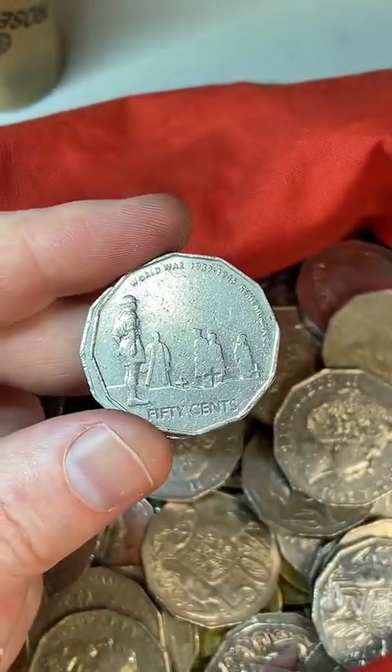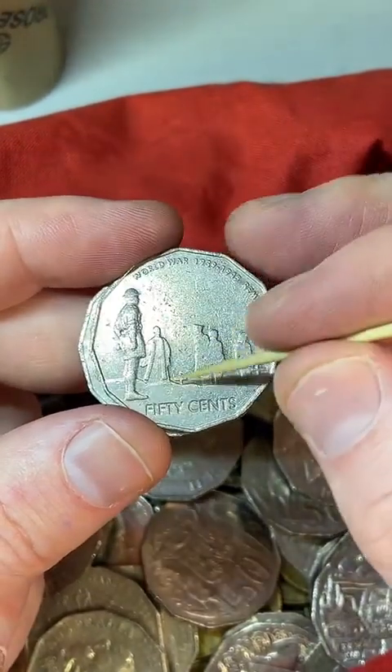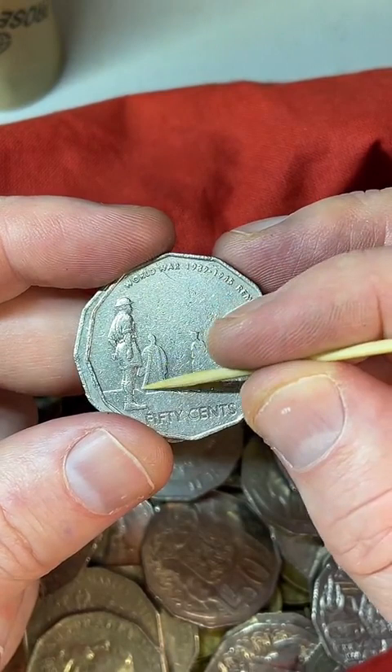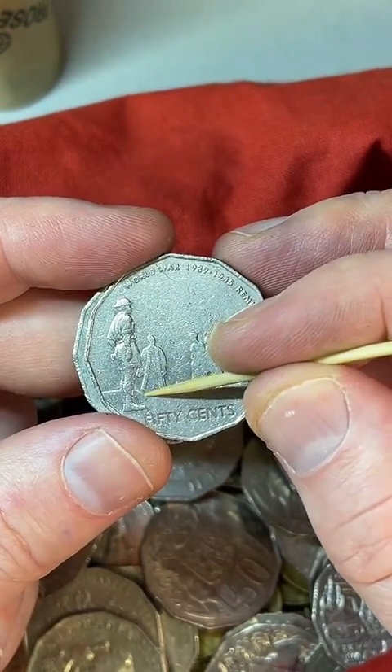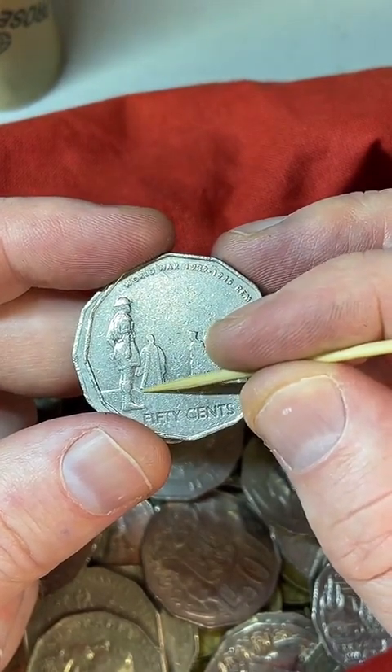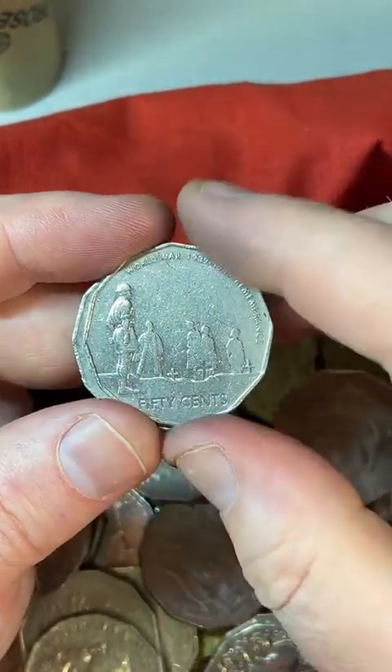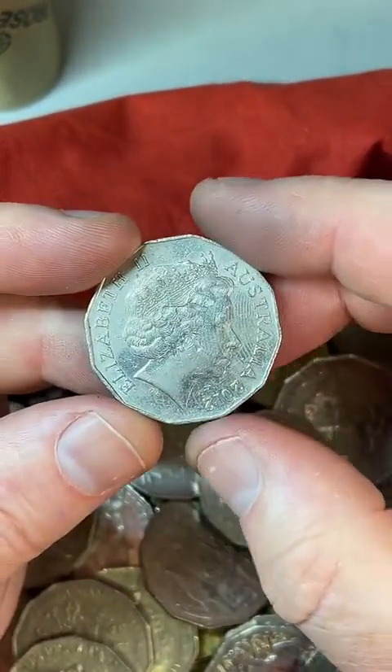On these coins here, you can get a blob of metal at the bottom of that robe — it's called a robe cud. It stands for coin underdeveloped, which adds extra metal down there. You can also get a blob of metal on top of the hat. Keep an eye out for those on that particular coin.